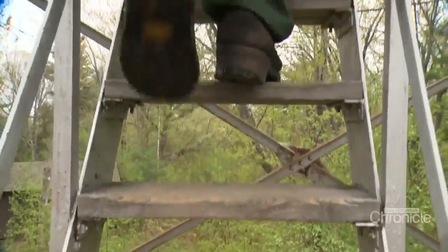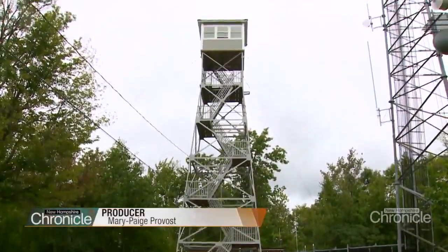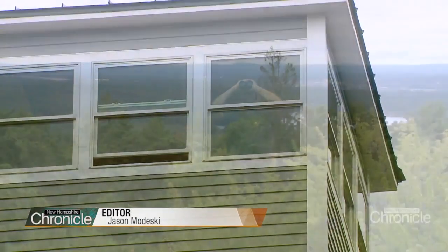I think it's a job that anybody can do. You've just got to not mind being up in the air. The Oak Hill Fire Tower is Paul Sanborn's office — an office with a view.